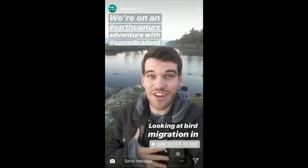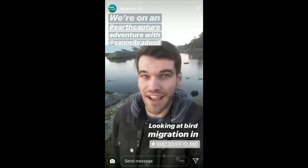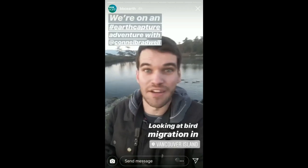Hello BBC Earth, my name is Connell. Welcome to Rocky Point Bird Observatory on Vancouver Island, Canada. Today we are going to be getting an up close look at one of nature's greatest events: migration.